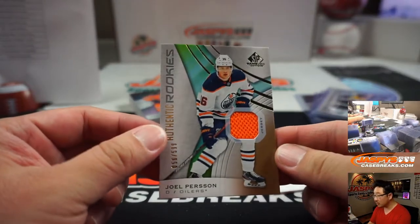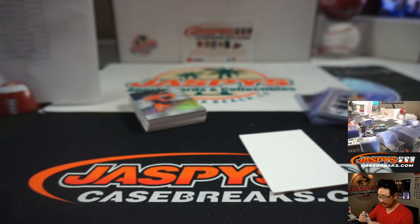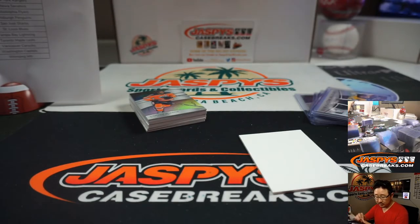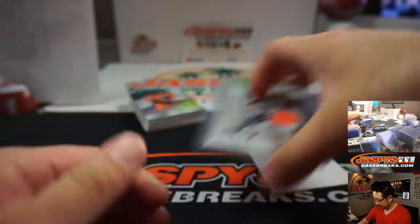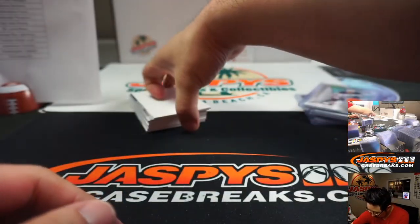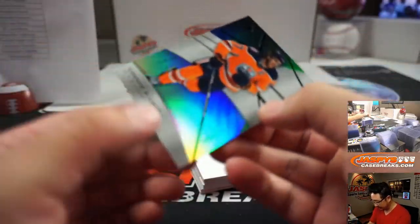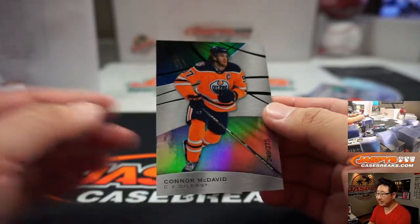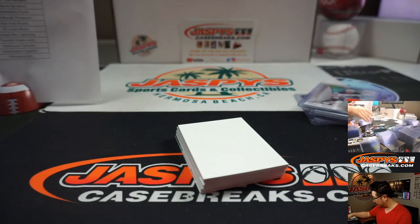We've got Joel Person, Oilers — jersey numbered to 599, Edmonton — that's going to be for Big Boi's 007 again, Dave. From David — a Connor McDavid numbered to 275. When's he coming back? He got injured a little bit ago, right? Hopefully nothing serious — need him back, need to see him in the playoffs. That's good for the hobby.